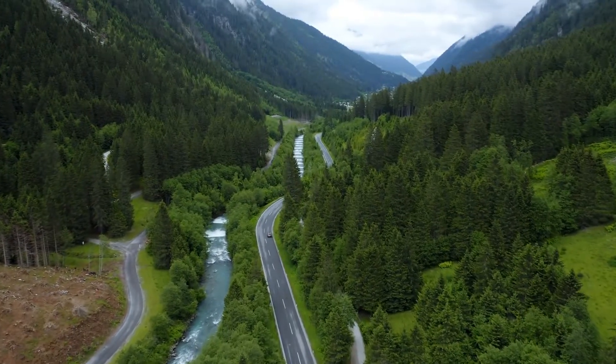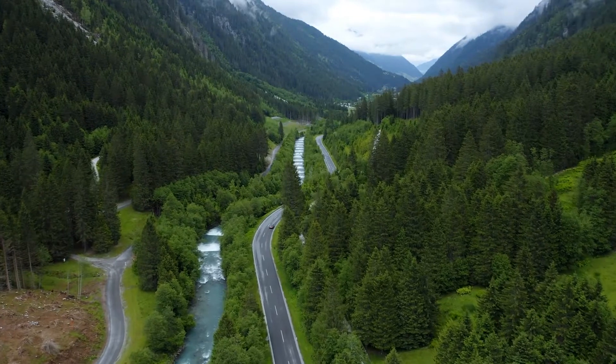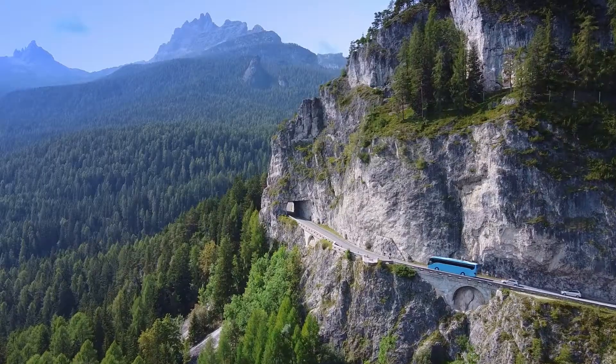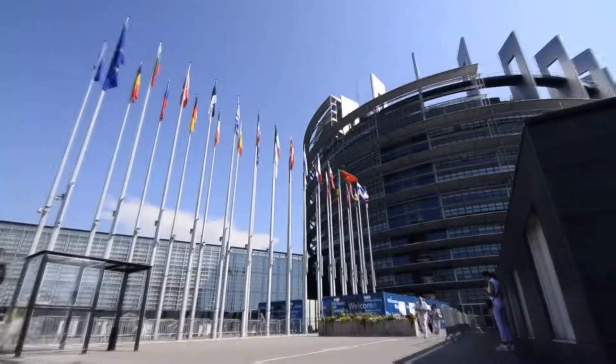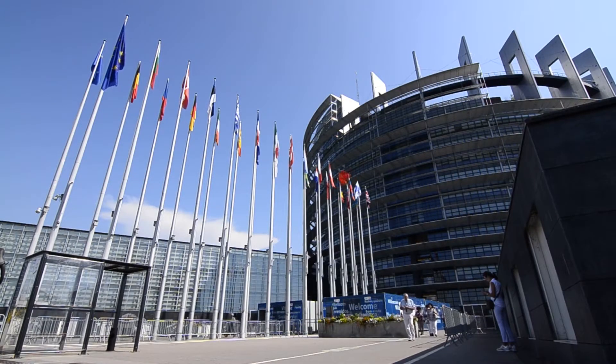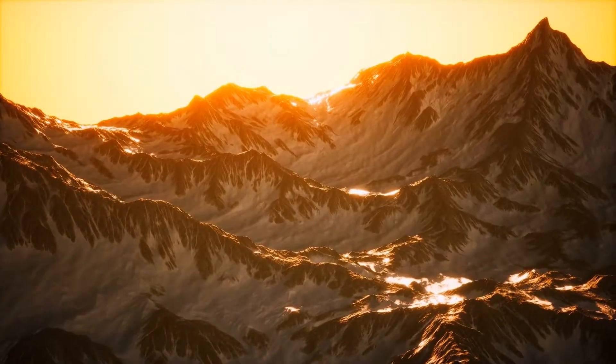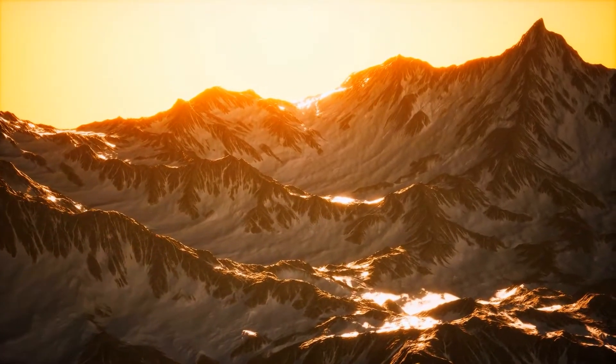Traveling through the Alps has been something many had to endure for decades, but all that seems to be coming to an end if the corridor is completed. To resolve the difficulties of travelling through the Alps, the European Union gave a seal of approval for the construction of an $11 billion tunnel through the very heart of the mountains to connect the north to the south for easy travels.